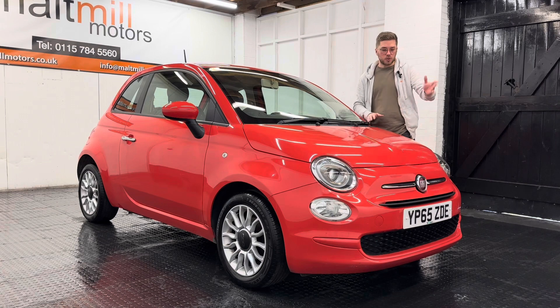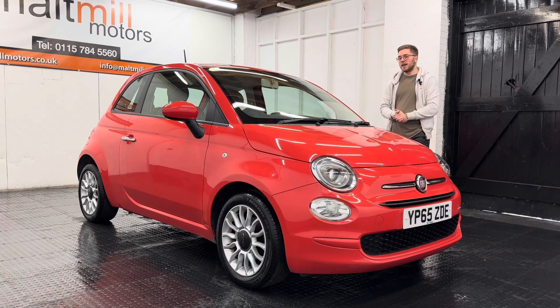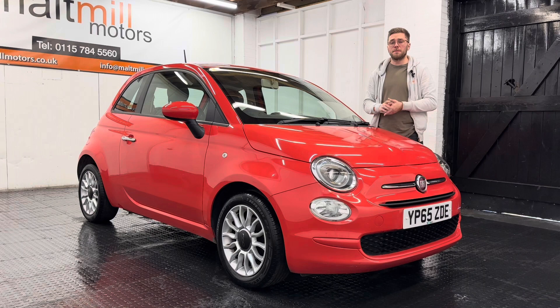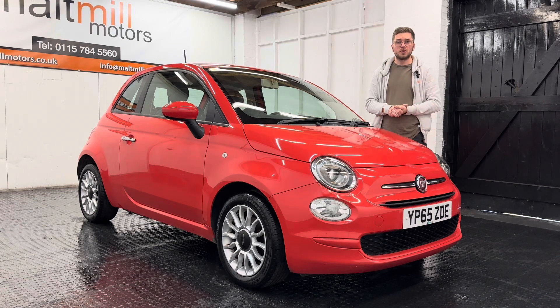Equipment wise you get some nice features — we've got daytime running lights at the front, a nice set of alloy wheels on the outside. Inside you've got things like air con, USB and AUX for your media, you've also got city steering function to make the steering really light in tight car parks, and a raft of other things in between.